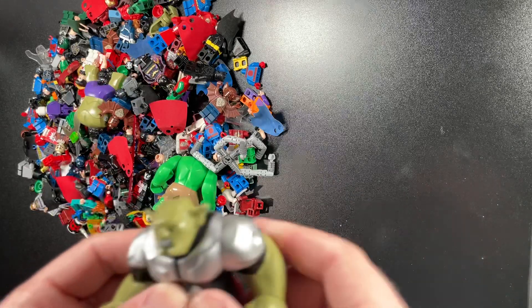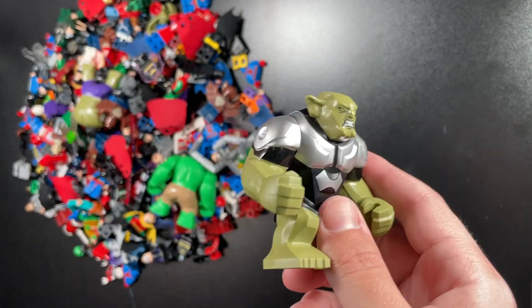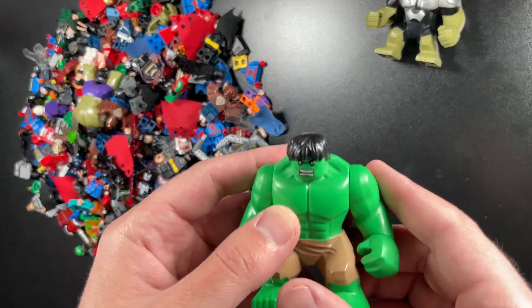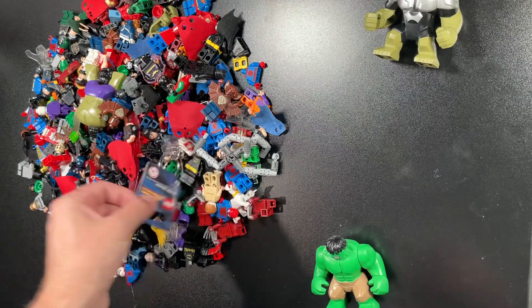This is a big fig of the Green Goblin. Unfortunately, this big fig is probably the least valuable big fig there ever was made. So that's unfortunate, but that's okay. Hulk — Tan Pants Hulk. Fantastic. $15 to $20 right there, no problem.